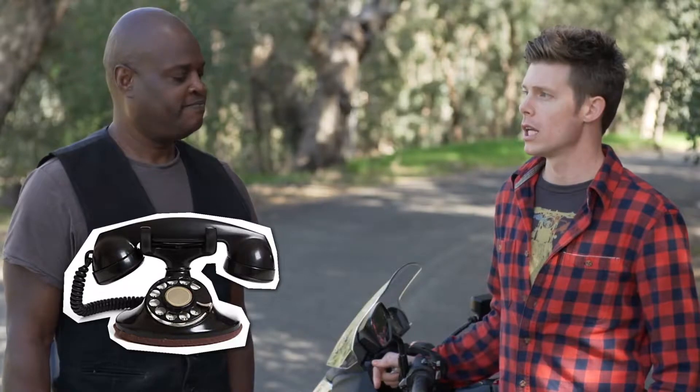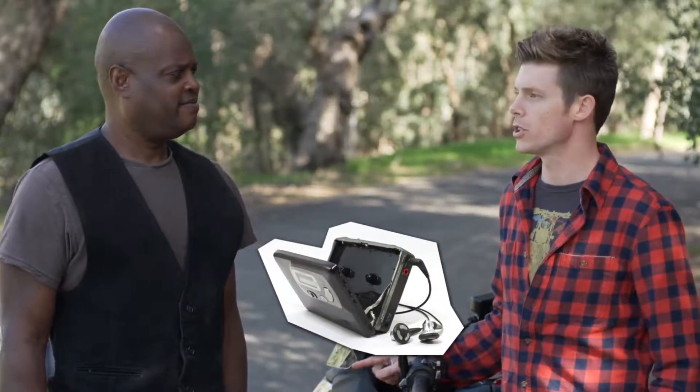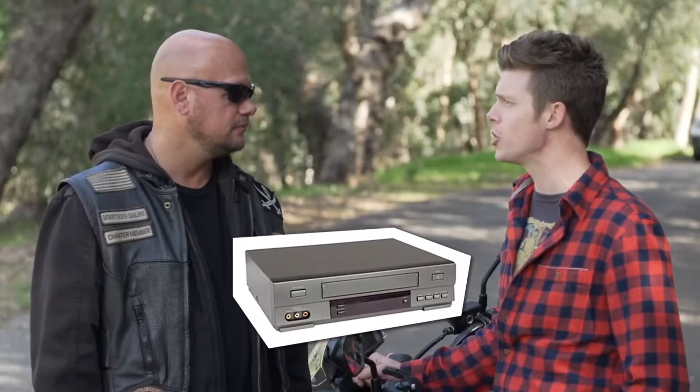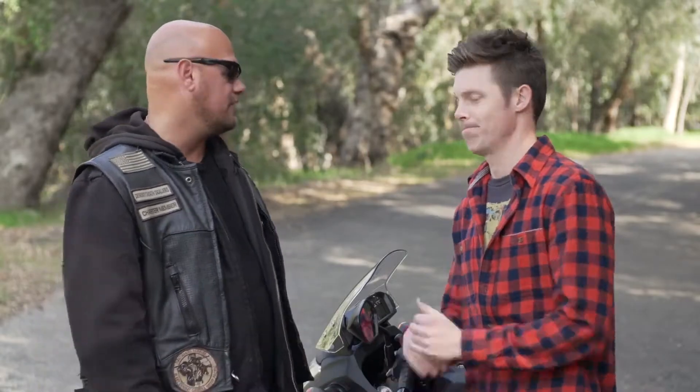Traditional like a rotary phone? Traditional like a Walkman? Or a traditional floppy disk? Old school like a fax machine? VCR? I see where you're going here. Okay, alright, I get where you're going. Now, would you give it a try? Five minutes and all that — yeah, why not? I'll give it a try.